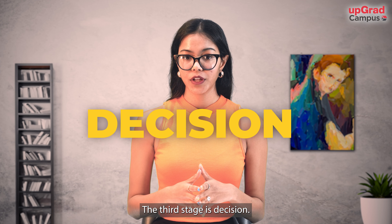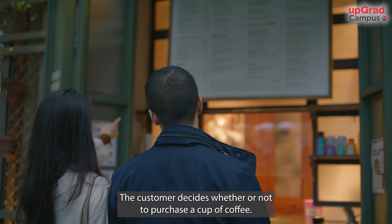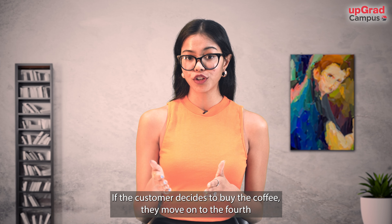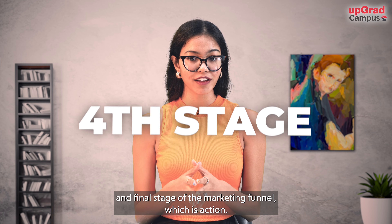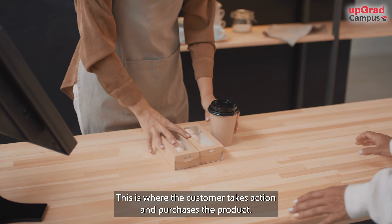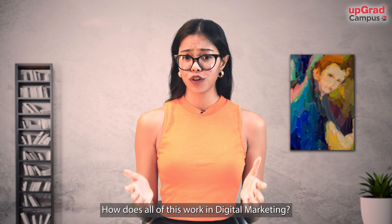The third stage is decision — the customer decides whether or not to purchase a cup of coffee. If they decide to buy, they move on to the fourth and final stage of the marketing funnel: action. This is where the customer takes action and purchases the product. How does all of this work in digital marketing?